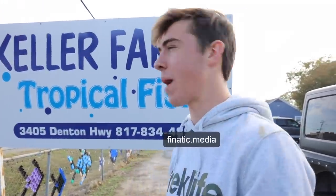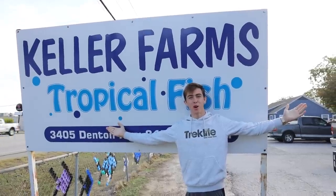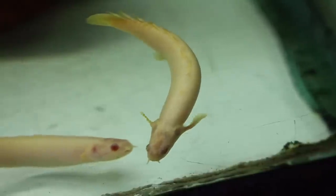What's going on, ladies and gentlemen? Brenton, you're back with another video today. We made it to Kelly Farms — this is a crazy tropical fish place. They got eels, they got other crazy fish. We're gonna go have some fun, crack some jokes.